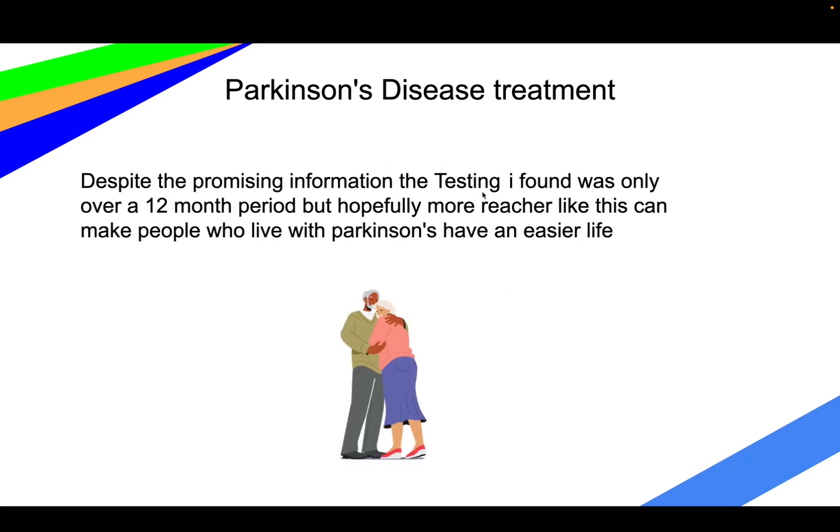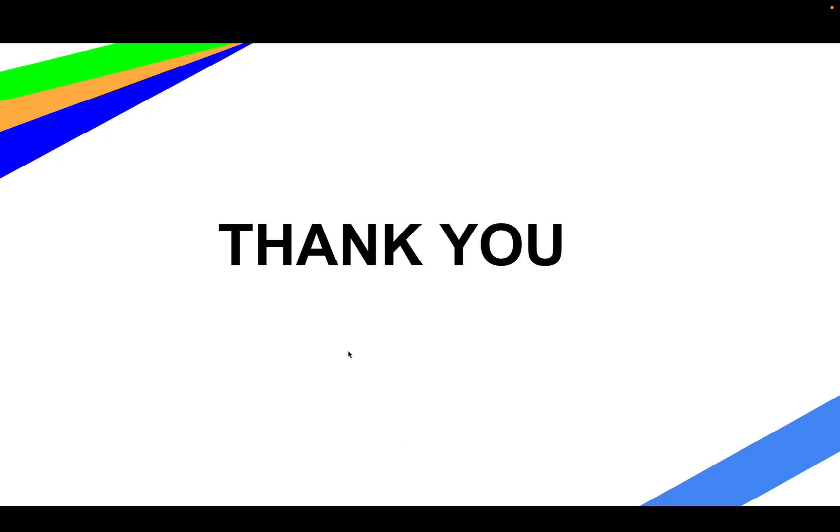It is still in testing over a 12-month period, so this could reflect early effects of the drug rather than a long-term result. Over a couple of years it might go back to only reducing by one or two points, but research like this is super important and helpful for Parkinson's. Thank you — that's my presentation.